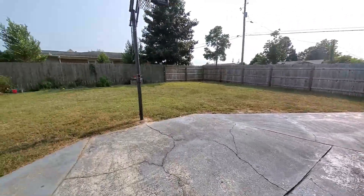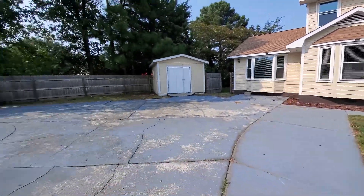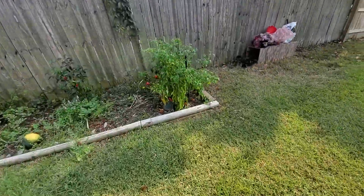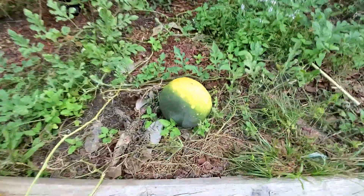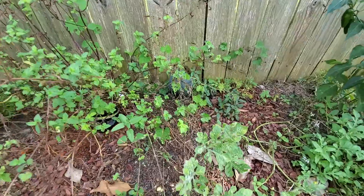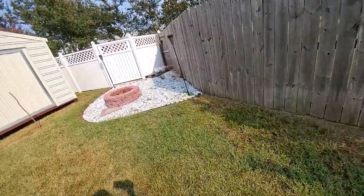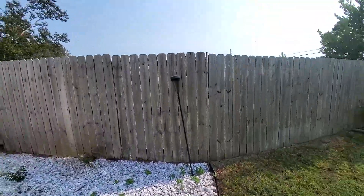Shed. Nice size yard. And then we got this garden that Brother Herb did — look at that watermelon! And then Brother Herb made a fire pit area.